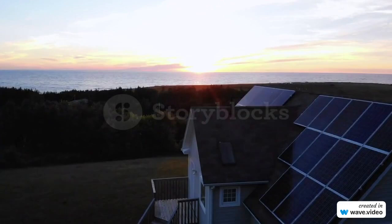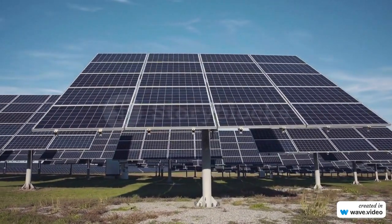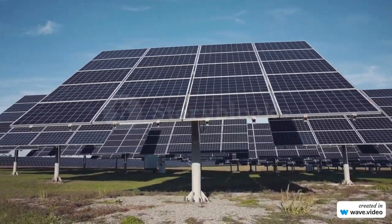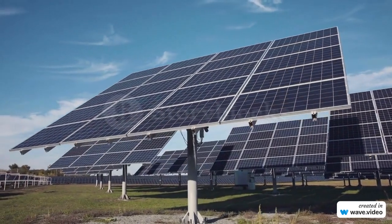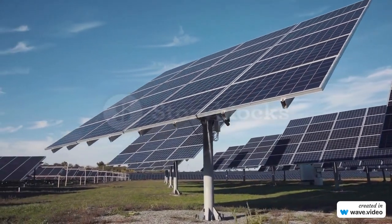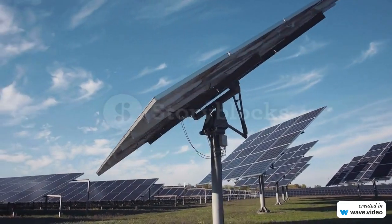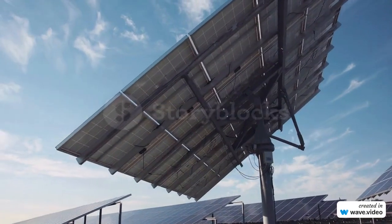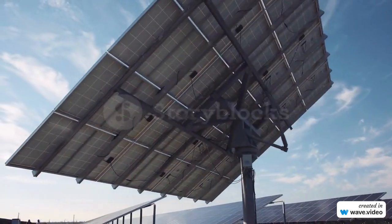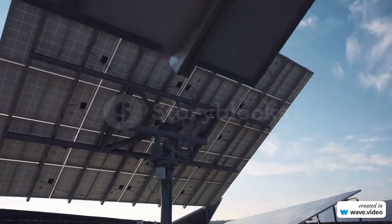This revolutionary new technology works by harnessing the energy from the sun during the day and storing it in special batteries for use later. These panels use a combination of photovoltaic cells and thermal storage systems to generate electricity even in the dark. The photovoltaic cells convert sunlight into electricity and store it in the batteries. The thermal storage system then converts the stored heat into electricity, which can be used to power your home or business even in the dark.